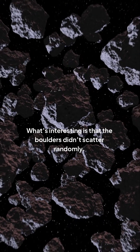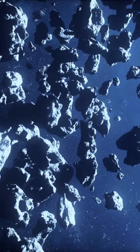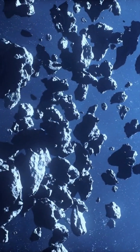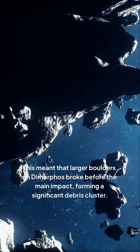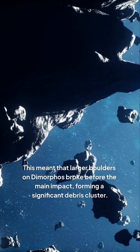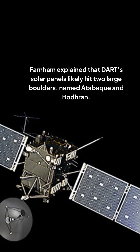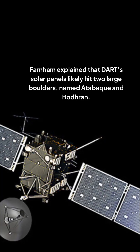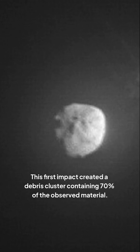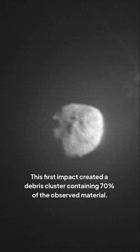What's interesting is that the boulders didn't scatter randomly — they clustered into two distinct groups, indicating an unknown dynamic at play. This meant that larger boulders on Dimorphos broke before the main impact. Farnham explained that DART's solar panels likely hit two large boulders named Atabake and Budron, and this first impact created a debris cluster containing 70% of the observed material.